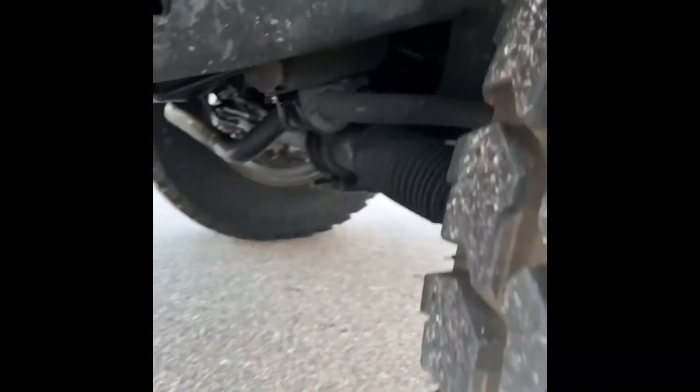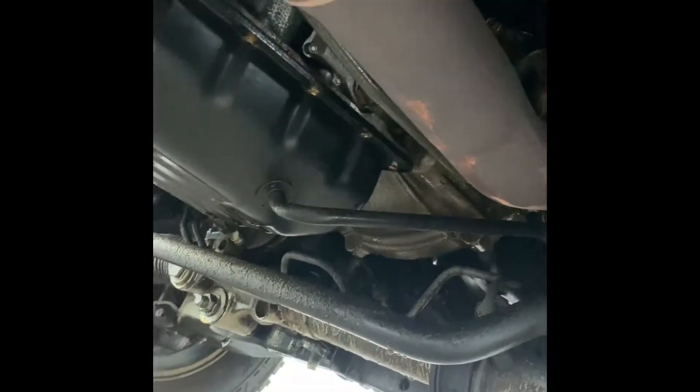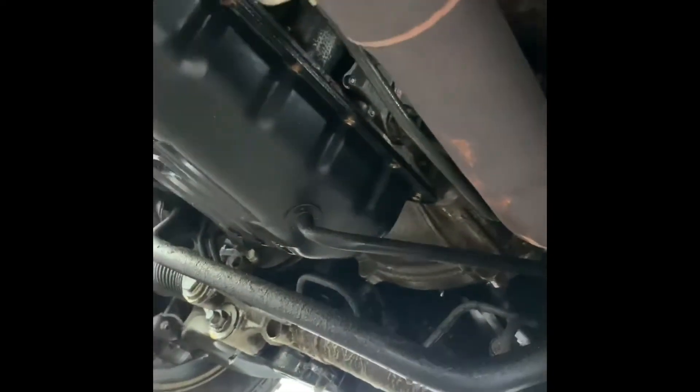Issue number two is the rear main seal — it's also leaking. You'll see just across this bar here a lot of oil residual dripping off the vehicle. So we've got differential leaks and a rear main seal leak. That's a lot of leaks happening on this vehicle, which you typically don't see with a Japanese-built Toyota 4Runner.